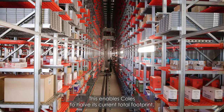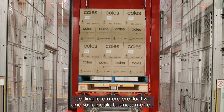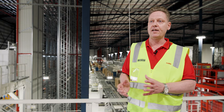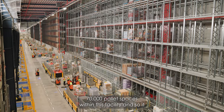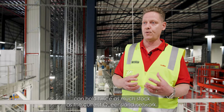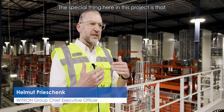It enables Coles to halve its current total footprint, leading to a more productive and sustainable business model. The storage capability of this facility is really empowered by its height and that three-dimensional component. There are almost 70,000 pallet spaces within this facility, so it can hold twice as much stock as the current Queensland network.